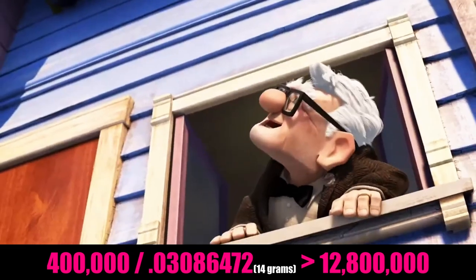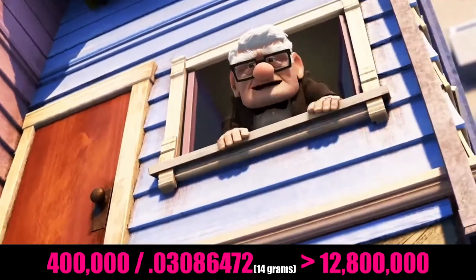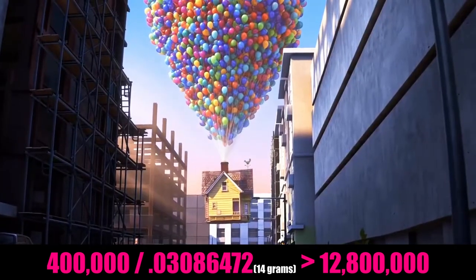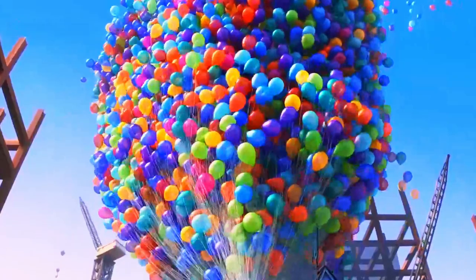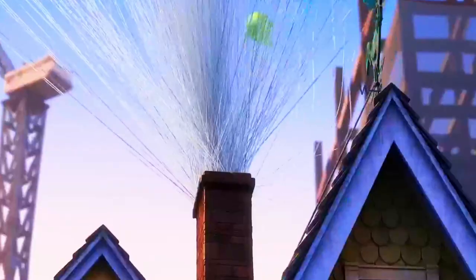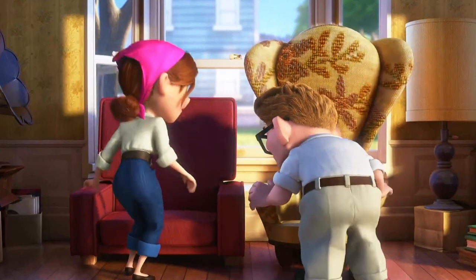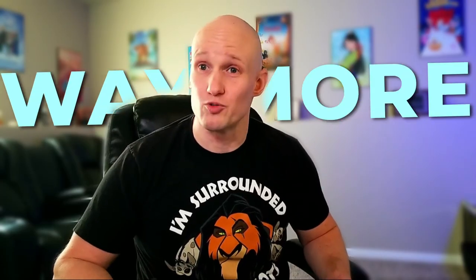Carl Fredricksen has a big two-story house that probably weighs over 400,000 pounds. Carl would have needed to use over 12.8 million balloons to make his house fly. But wait — we're not considering the weight of the balloons, the string, Mr. Fredricksen, or the furniture in the house. It likely took way more than 12.8 million balloons to make Carl Fredricksen's house float up.